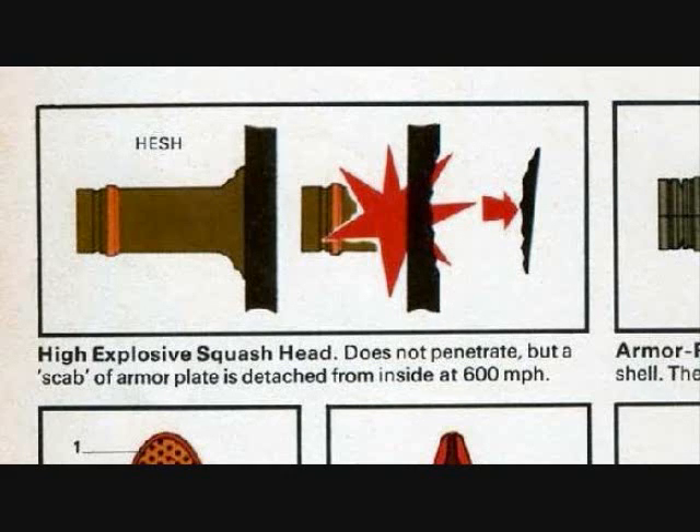HESH — high explosive squash head — warheads work by flattening themselves against the armored surface like a lump of clay. When detonated, the explosive force causes a transfer through the metal, like a billiard ball striking another, stopping and causing the other ball to get in motion. This force causes a piece of armor on the inside of the tank to buckle and detach, flying around at high speed and mangling the crew and equipment. Spacing works against HESH; however, ERA and composite armor in their basic form do not. As long as you have continuous armor between the outer and inner surface, HESH will most likely kill you.